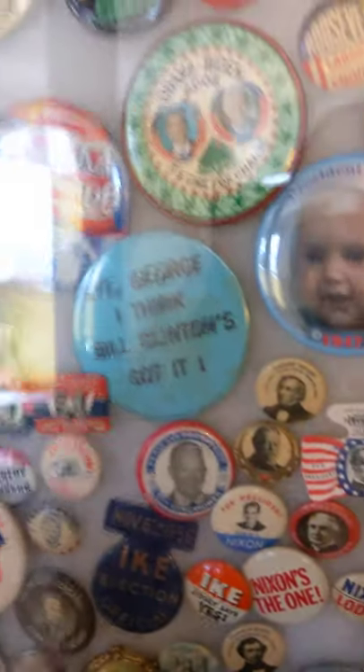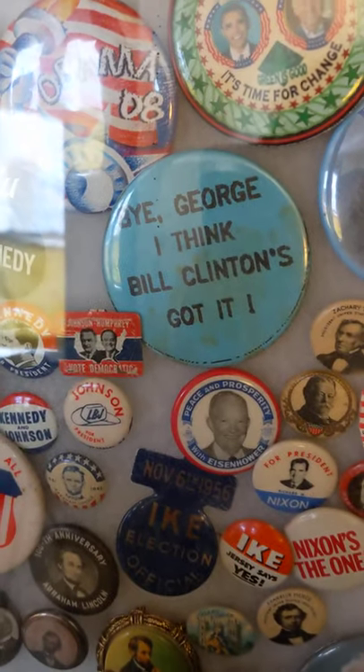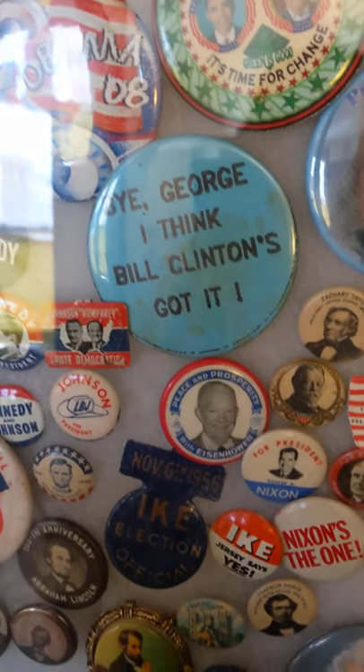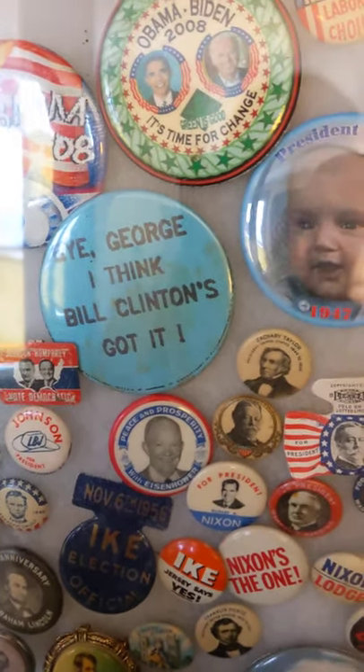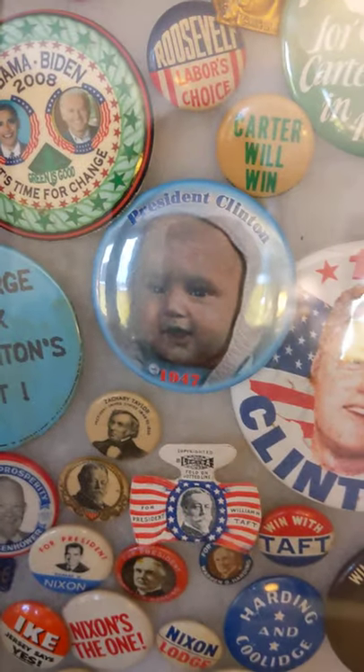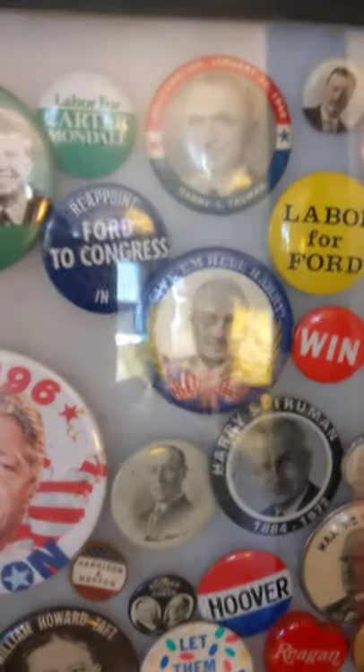These are the first couple of first pins I've made. 'By George, I think Coke' — Bill Clinton's got it — that was of course against George Bush. It's a little bit rusty but it's one of my first ones, a simple button. This is one I designed but somebody else made it.